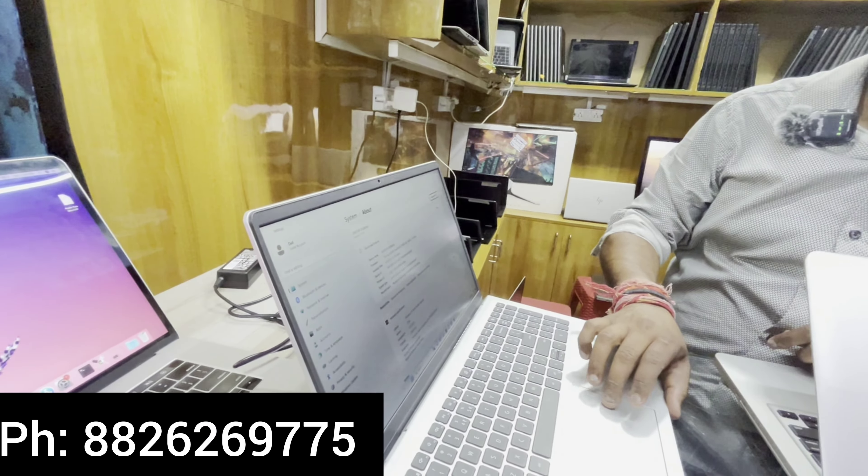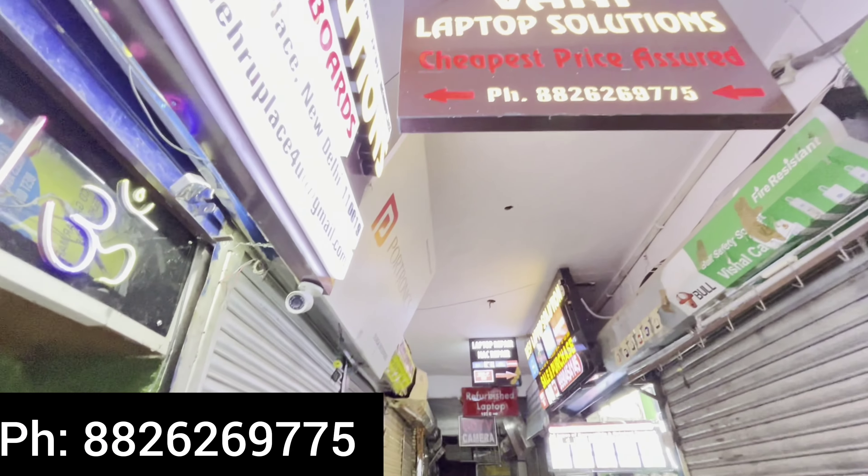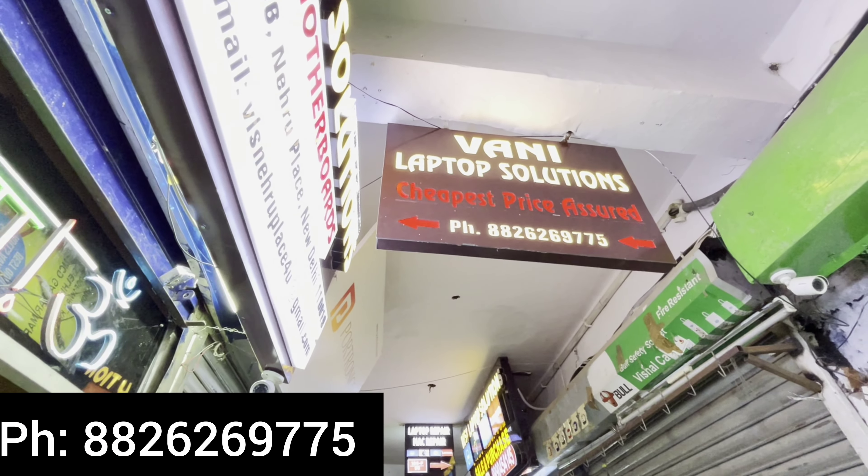This is the landmark of Nehru Place Computer Market — the most popular computer market in Asia. There are no shops like this in any market. Our first-floor location is Vani Laptop Solution. If you doubt the price, I've been in wholesale work and I give assured lowest price — written on the board. Assured cheapest price guaranteed.